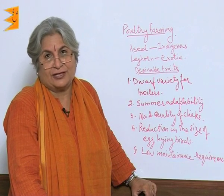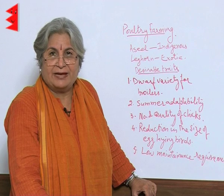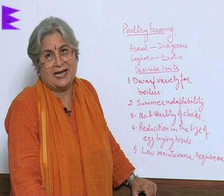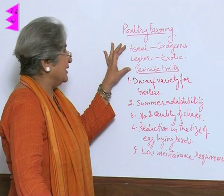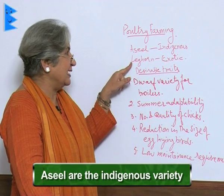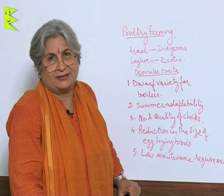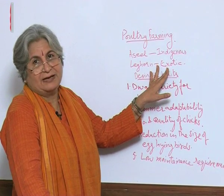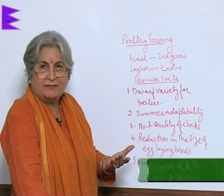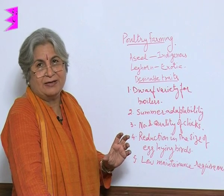India is very fond of chicken, so we need both meat and eggs. The birds that give meat are called broilers, and the brooding hen is the one which lays eggs. Common varieties include Aseel, which is an indigenous local variety, and Leghorn, which is the exotic variety. Indigenous varieties are disease resistant, but exotic varieties give good yield of eggs as well as meat. We can also do hybridization to evolve new varieties with desirable traits for both.